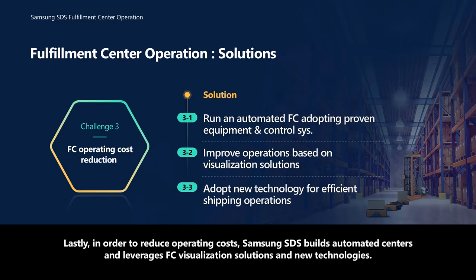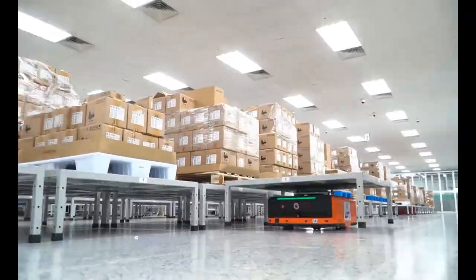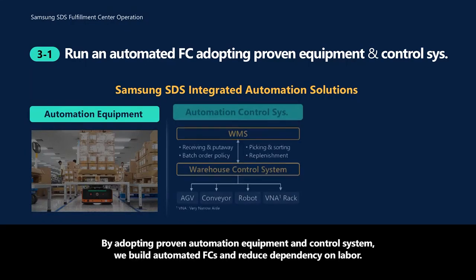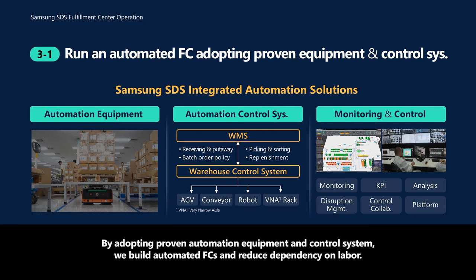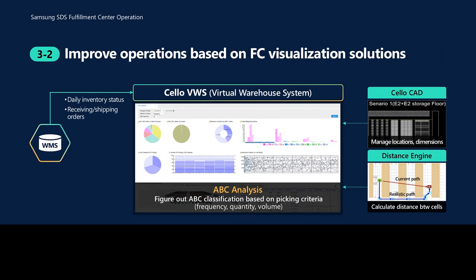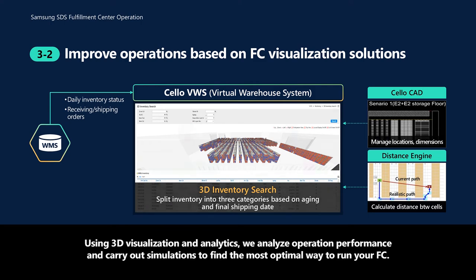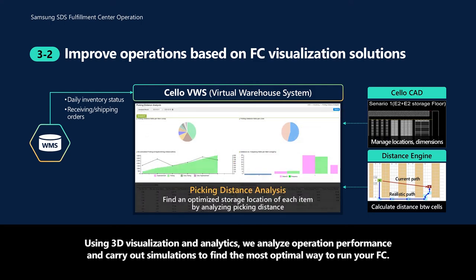Lastly, in order to reduce operating costs, Samsung SDS builds automated centers and leverages FC visualization solutions and new technologies. By adopting proven automation equipment and control systems, we build automated FCs and reduce dependency on labor. Using 3D visualization and analytics, we analyze operation performance and carry out simulations to find the most optimal way to run your FC.